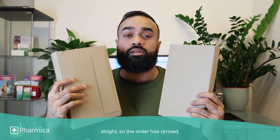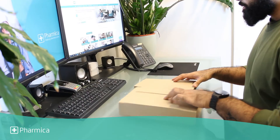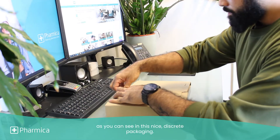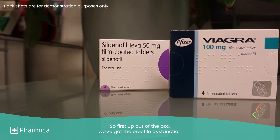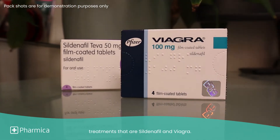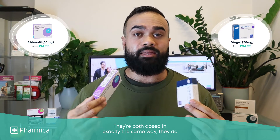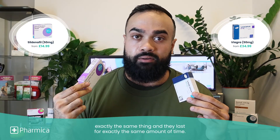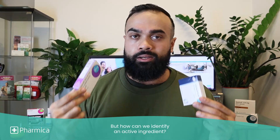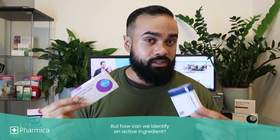The order has arrived. As you can see in this nice discreet repackaging, it's time to open up. First up out of the box, we've got the erectile dysfunction treatments: Sildenafil and Viagra. They're both dosed in exactly the same way, they do exactly the same thing, and they last for exactly the same amount of time. But how can we identify an active ingredient?